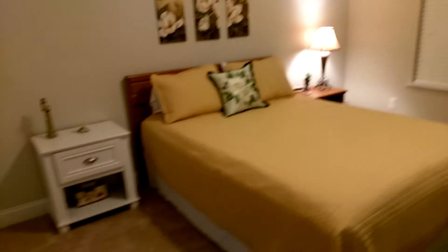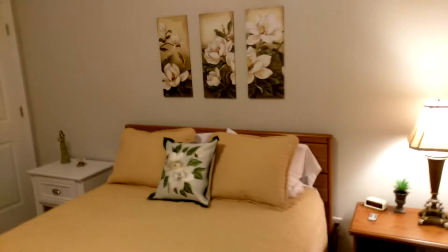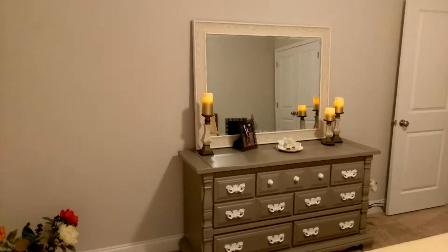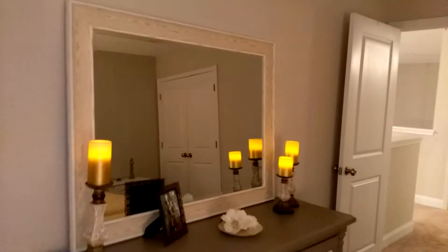And then the guest bedroom is here. We have to hang the mirror on the wall yet — it's a heavy mirror, we have to get some special tools to hang that up with. But a little ambiance here with these candle lights that Ruby has. They're pretty neat — they're remote control by the way. Guest closet is over here, plenty of space in there for people's things.